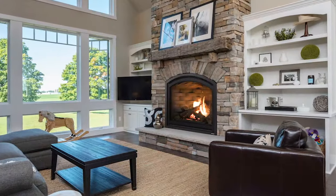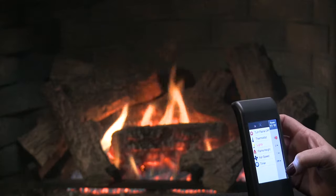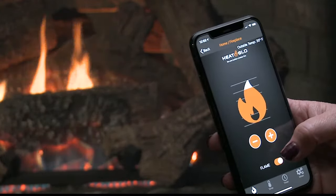The Sirona is ahead of the curve in convenience too. Just a touch of a button on a remote control or even your phone. Or say, "turn on the fire" to your smart speaker.